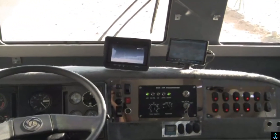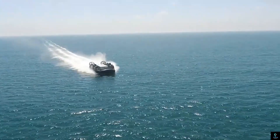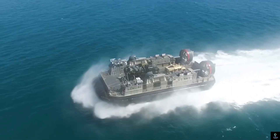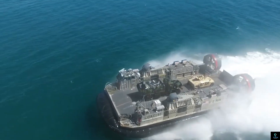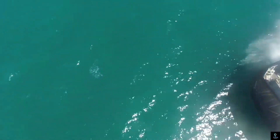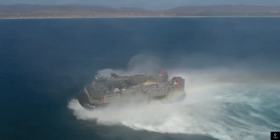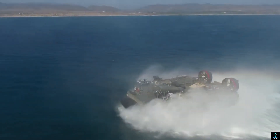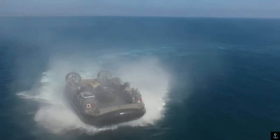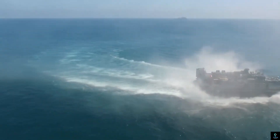Number three: LCAC-106 Hovercraft. The LCAC-106 hovercraft is a cutting-edge landing craft air cushion vessel used by the military to transport troops, vehicles, and equipment across water and onto shorelines. Part of the U.S. Navy's ship-to-shore connector program, it is designed to enhance amphibious operations with speed, versatility, and payload capacity. The LCAC-106 features advanced propulsion systems powered by gas turbines, enabling it to traverse diverse terrains including sand, mud, and marshlands at high speeds. With a payload capacity exceeding 75 tons, it can carry heavy equipment like tanks and armored vehicles directly onto the battlefield.